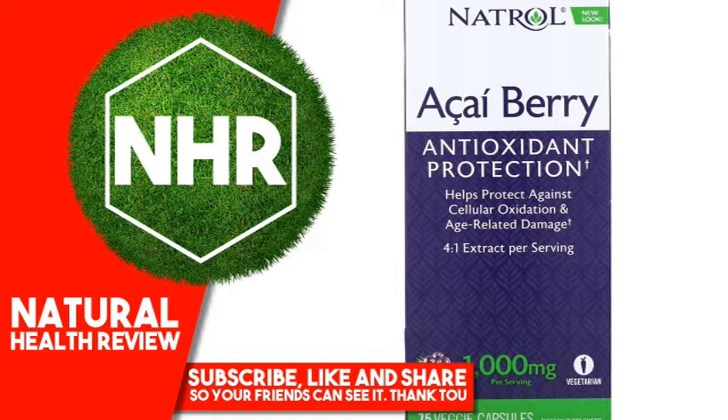Warnings: Consult your healthcare professional prior to use if you have or suspect a medical condition, are taking prescription drugs, or are pregnant or lactating. Store in a cool, dry place. Keep out of reach of children. Natrol Acai capsules may contain an aroma that is characteristic of the high quality acai extract in this product.